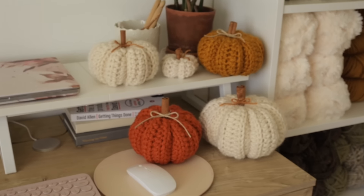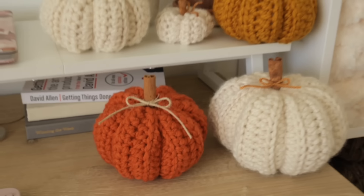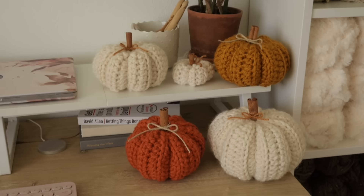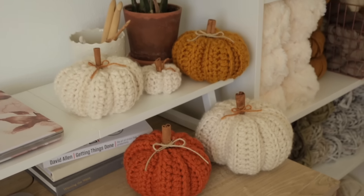It's all looking so cute. My husband was so right — we needed an orange pumpkin. What was I thinking? It looks so good. I love these so much. So cute.